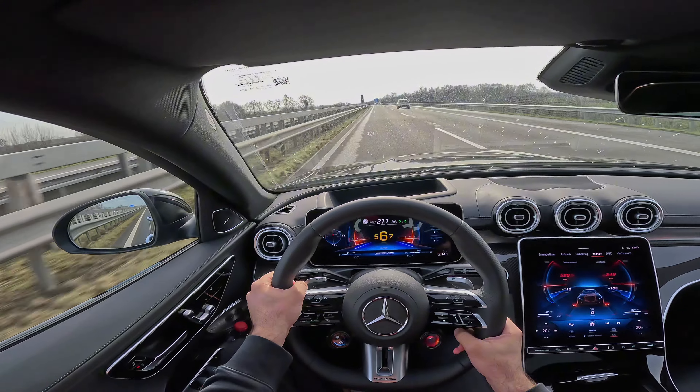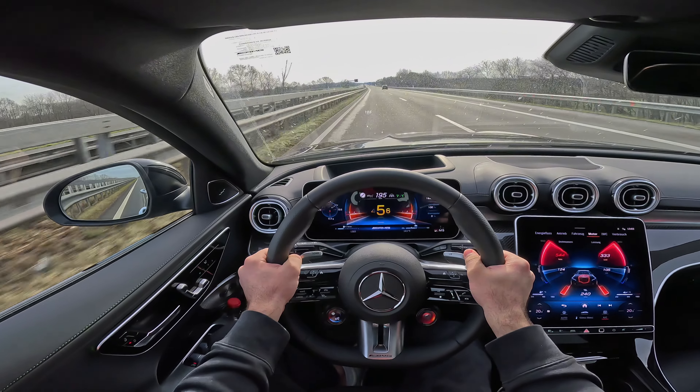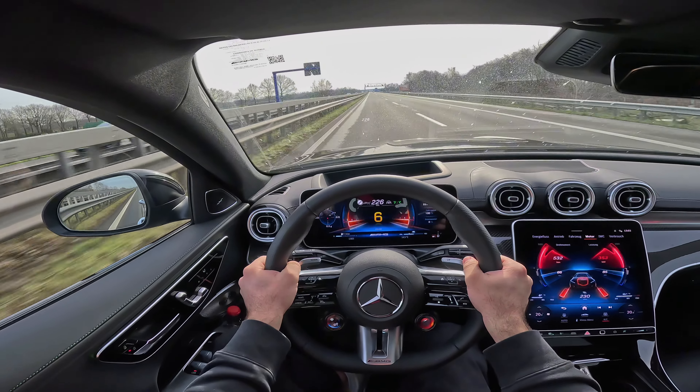Oh my goodness — full throttle again. It just goes. That e-performance is working super well.